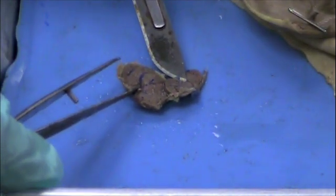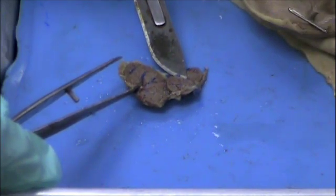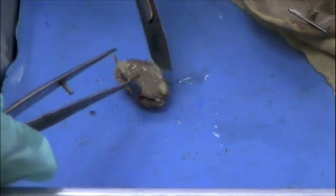The kidneys filter the blood constantly and remove waste — they're very important. So that's it for the excretory system. We've identified the kidneys and the ureter. Let's take a look now at the reproductive system.